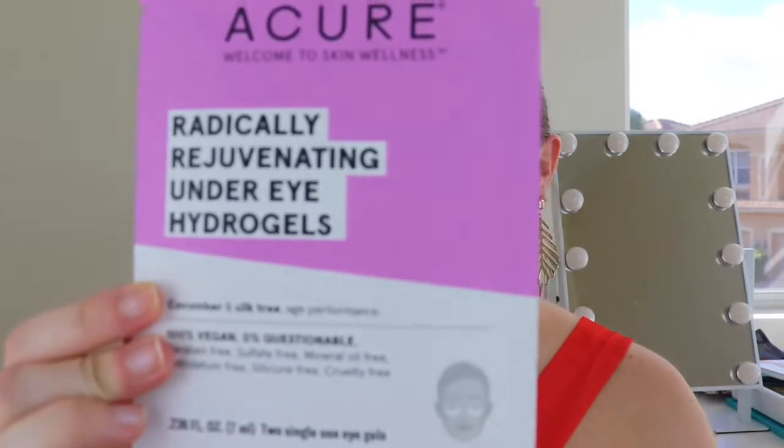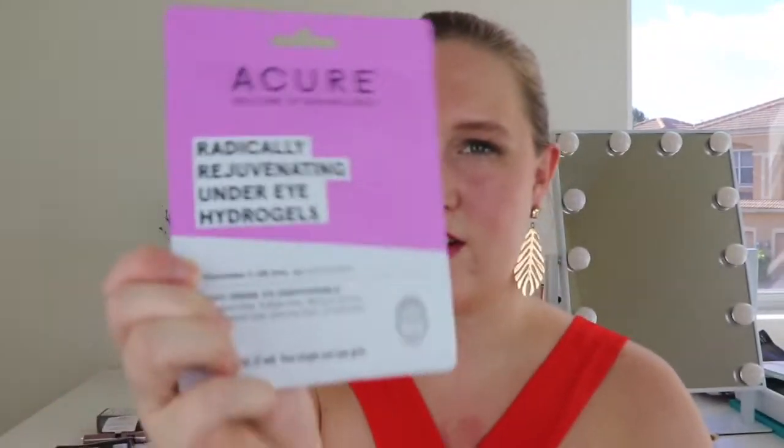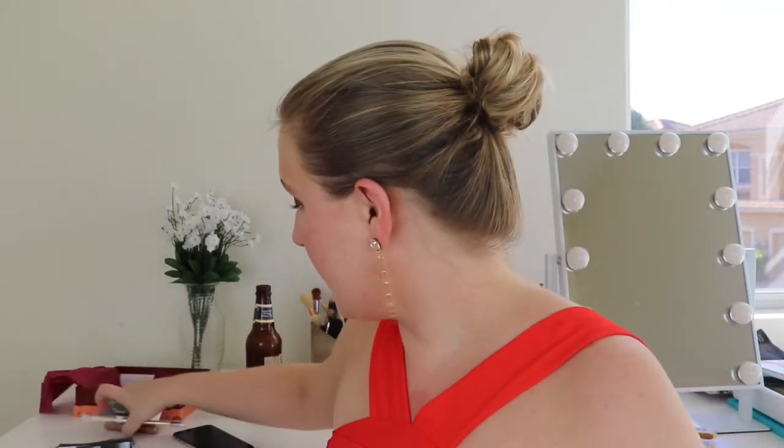Then I have something by Curél — an under eye gel. It's the Radically Rejuvenating Under Eye Hydrogels, 100% vegan, zero questionable ingredients. I've used their stuff before from past Target boxes. I suffer from puffy eyes even when I sleep, so I could always use this. The tip says: 'Keep in the fridge for a cooling boost and extra dose of hydration.' Awesome!